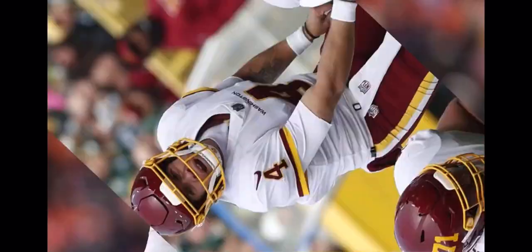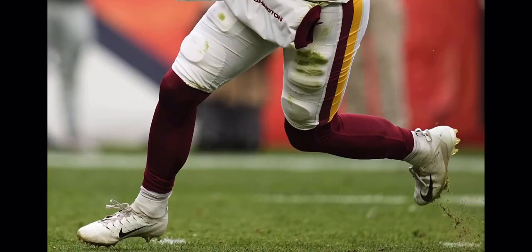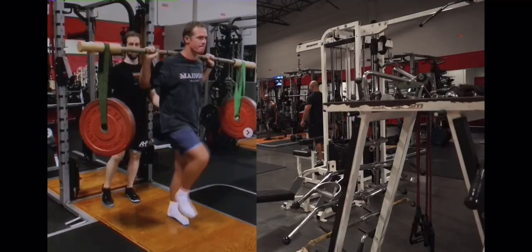For the first half of the season, the Washington football team looked to quarterback Taylor Heineke as its commander under center. His job has rested heavily on being mentally and physically fit enough to thrive on the gridiron. For Heineke, the foundation of his success begins here.